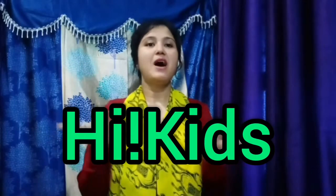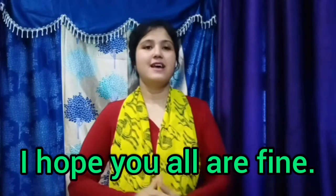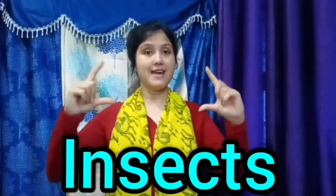Hi kids, how are you all? I hope you all are fine. Kids, today we are going to learn about insects.